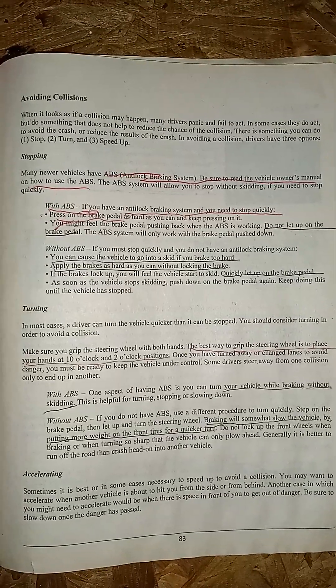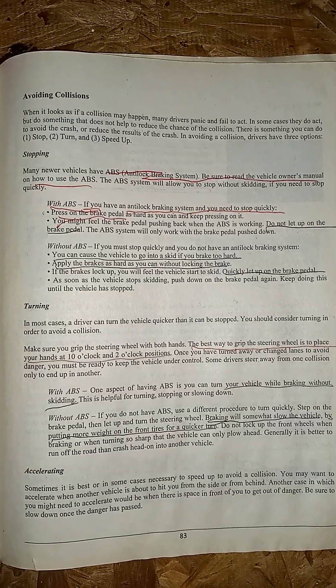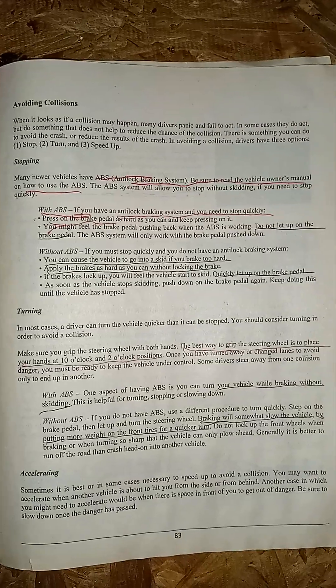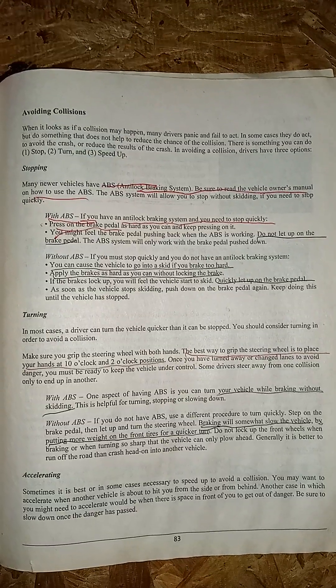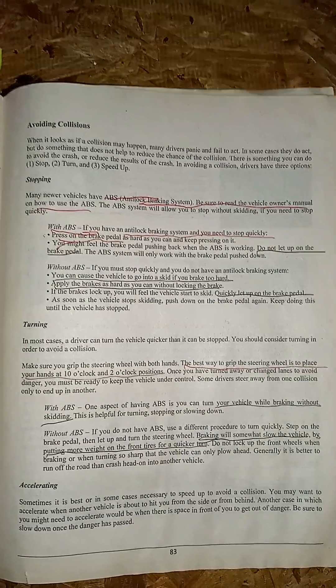Turning: with ABS, you can turn your vehicle while braking without skidding. Without ABS, braking will somewhat slow the vehicle by putting more weight on the front tires for a quicker turn. Do not lock up the front wheels when braking or when turning so sharp that the vehicle can only plow ahead.